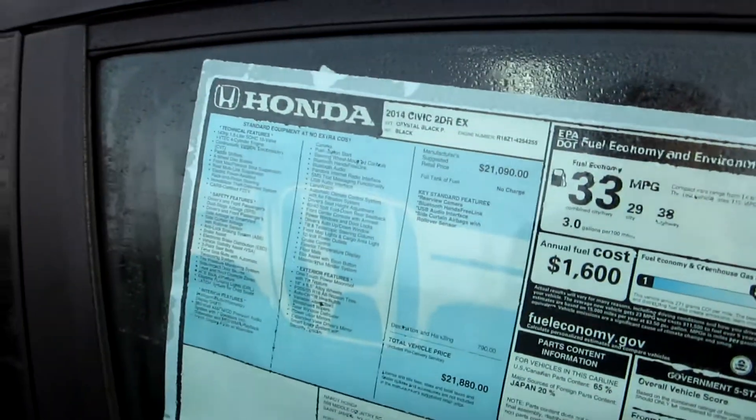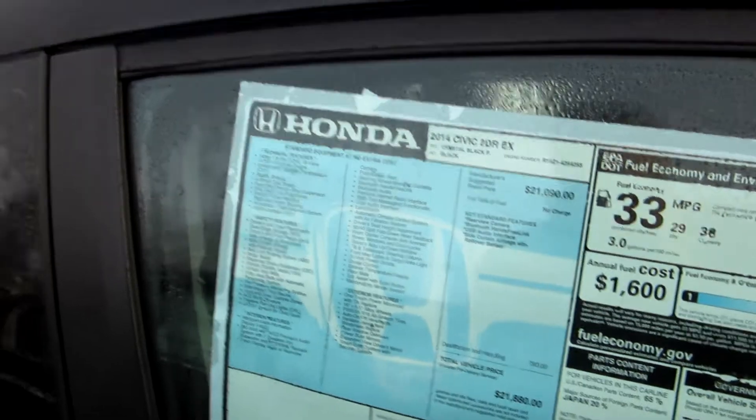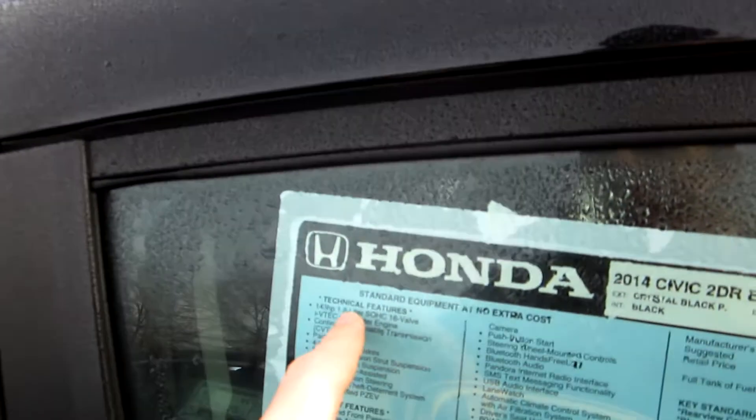This one has stickers for around $21,000 fully loaded. It's a Civic EX Coupe as I mentioned — 143 horsepower, 1.8. Power is up from last year due to the all-new CVT.